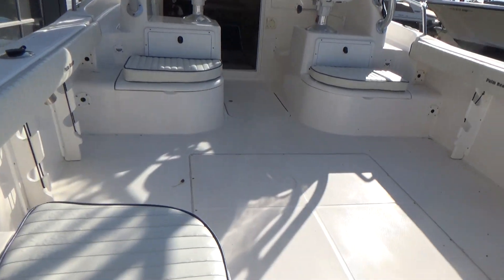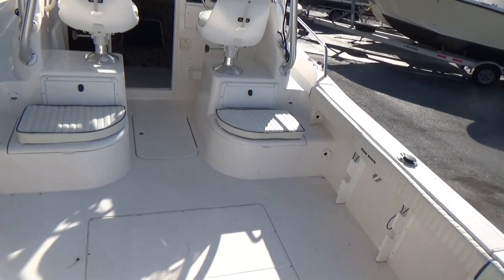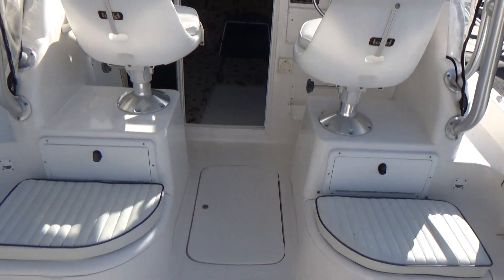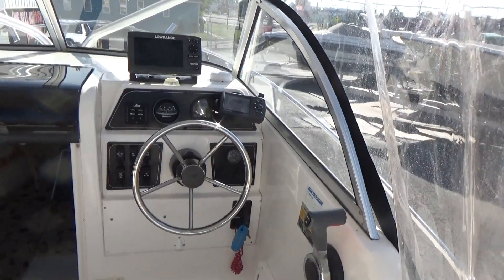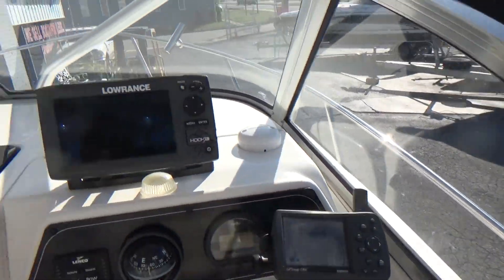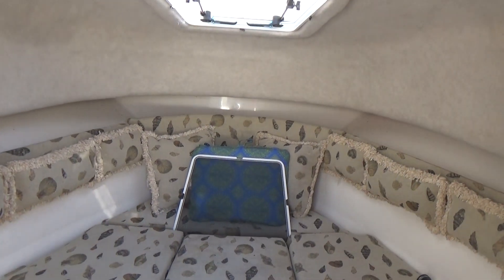The boat has a lifetime stringer and transom warranty for no-rot transoms. Inside it's very nice — it has two Todd swivel seats. The smaller GPS does not function, but this one does. Very nice little cabin inside.